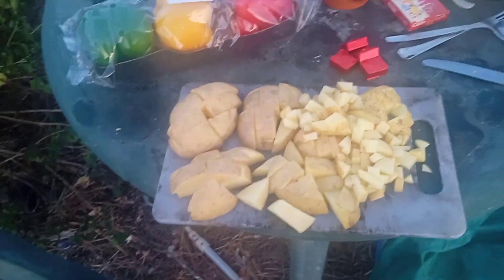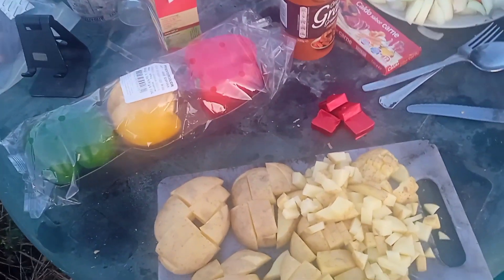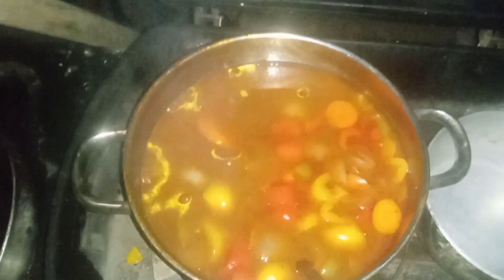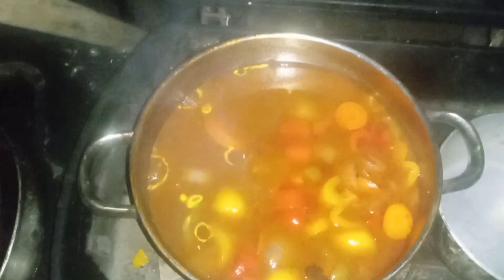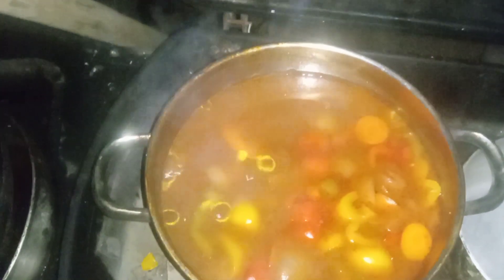Similar to a meal I've cooked before, I'm going to do a beef tomato and onion stew. So it's a beef and tomato flavoured stew with potatoes, carrots, onions and capsicum peppers, beef stock cubes and gravy granules.